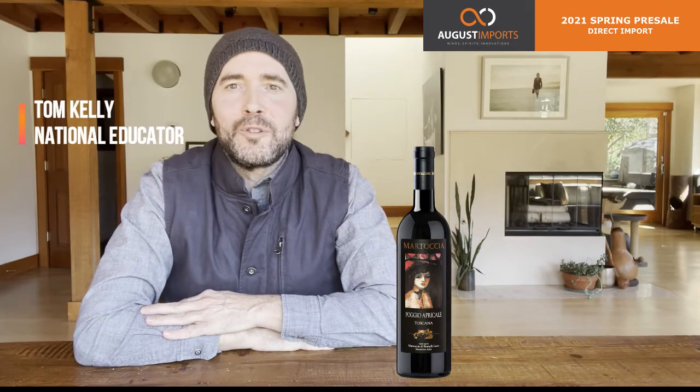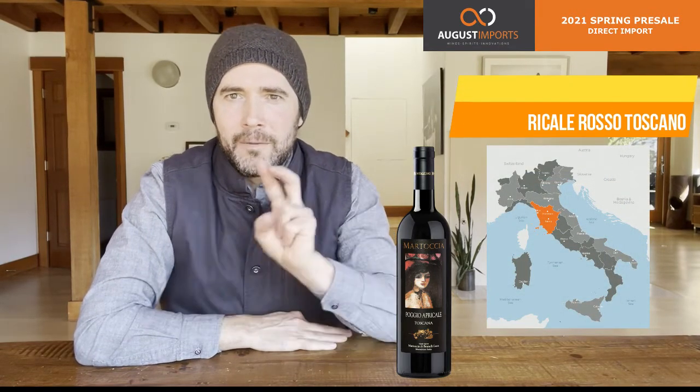Ciao, everyone. Luca Brunelli in Montalcino is one of those producers whose touch is that of Midas. Pretty much everything he gets involved in turns to gold, and that is regardless of price point. Enter the Martoccia di Luca Brunelli Poggio Apricale, his everyday wine, which nonetheless is made using the same standards that he uses for his Brunello.